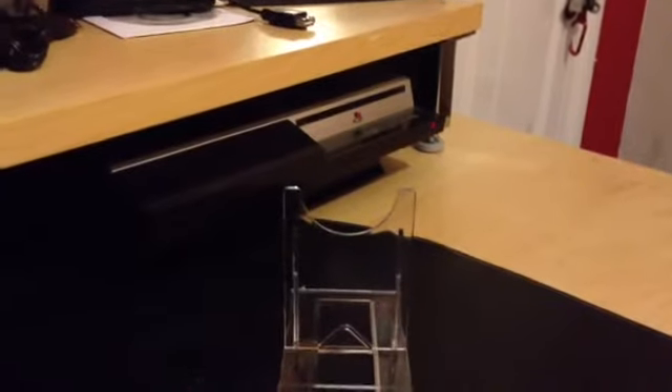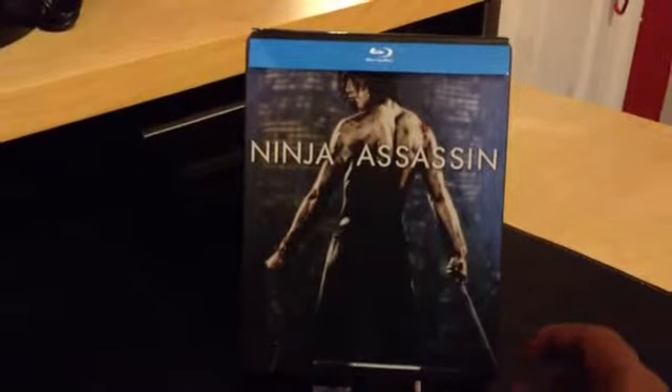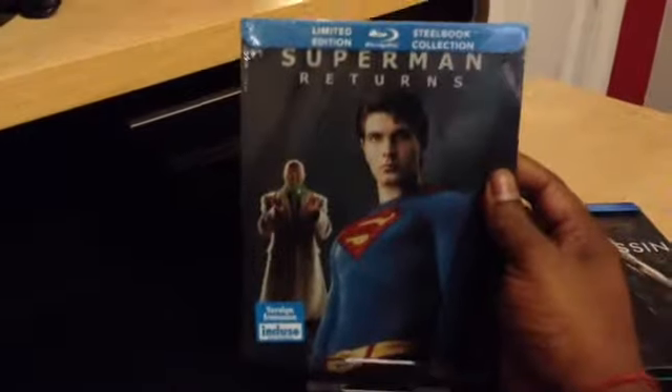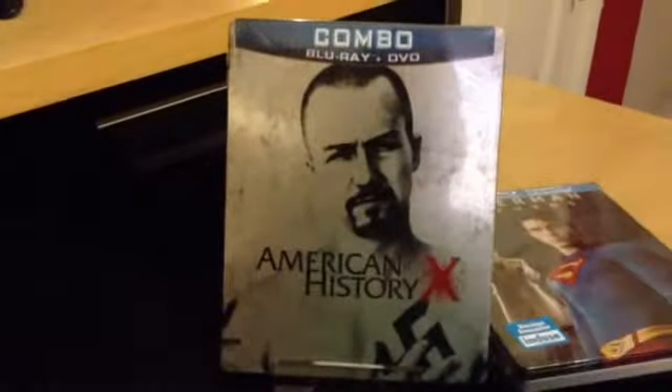Hey YouTubers, welcome to my channel, this is Phoenix251080. I'm here to show you some of the recent steelbooks that I've received and do a quick overview and review of them. So first of all, I have the Ninja Assassin steelbook, Superman Returns, and American History X.